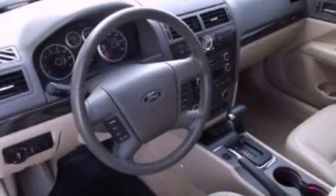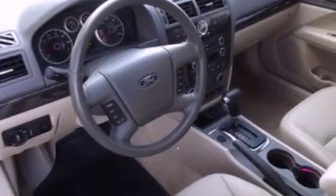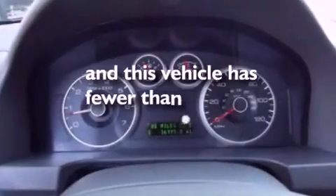Additional features include dusk-sensing headlights, side-curtain airbags, dual-power seats, and this vehicle has less than 37,000 miles.